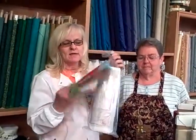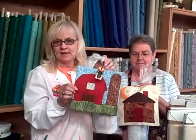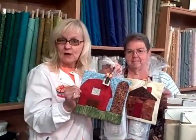One of the new ideas that we brought back from Quilt Market is applique on a row. It's a fusible row. You can do a log cabin or a farm scene. So stop in and check it out with us.